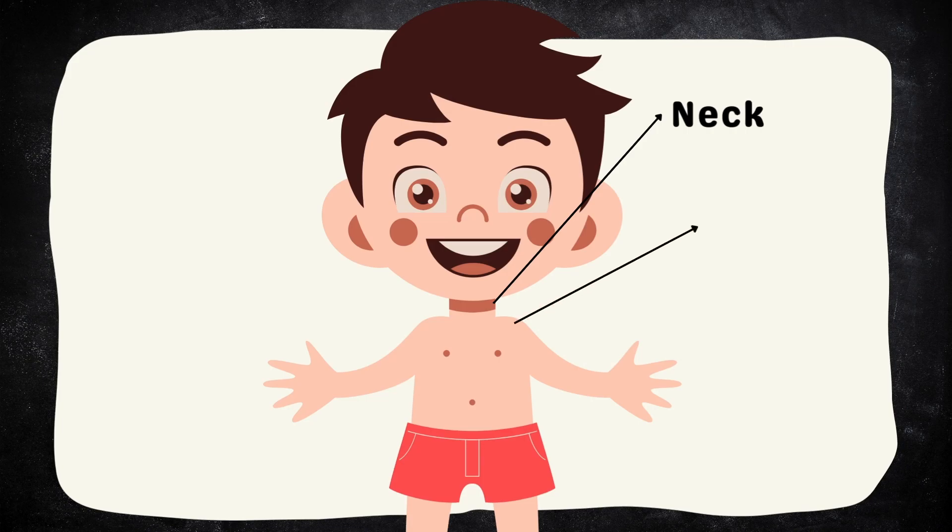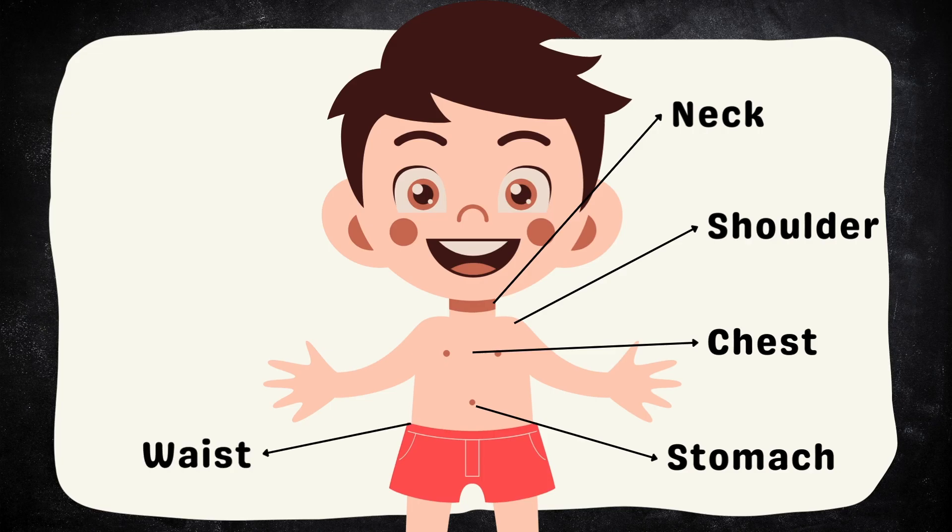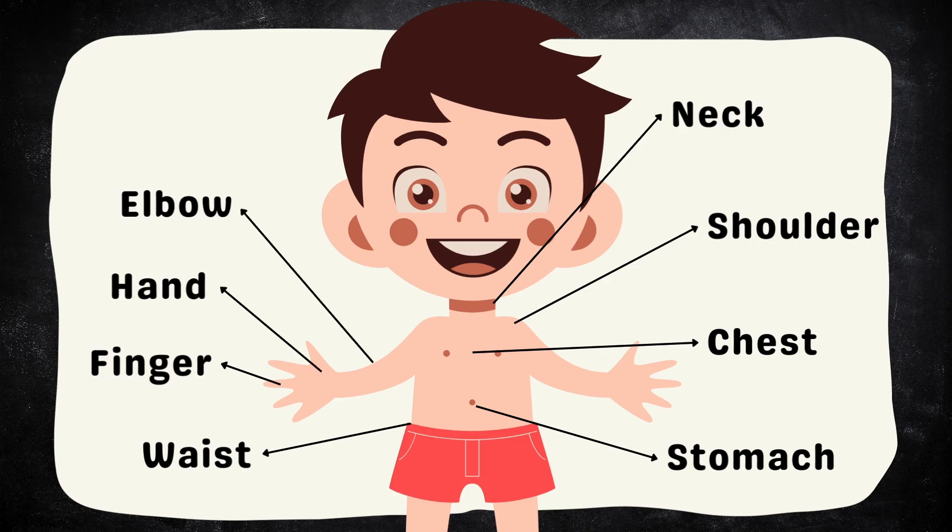Shoulder. Chest. Stomach. Waist. Finger. Hand. Elbow.